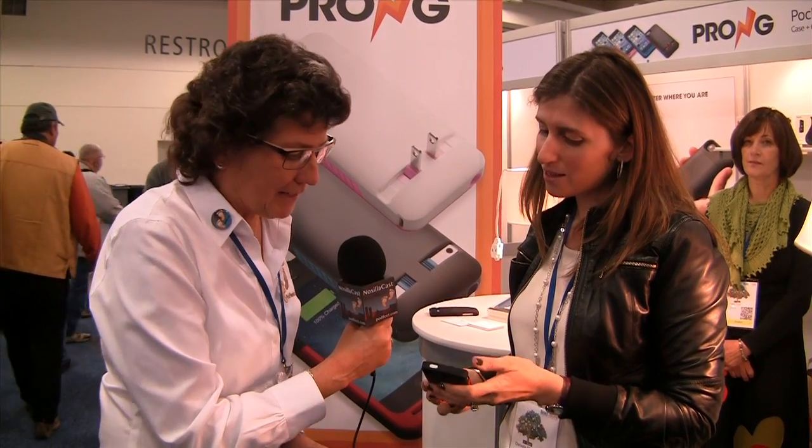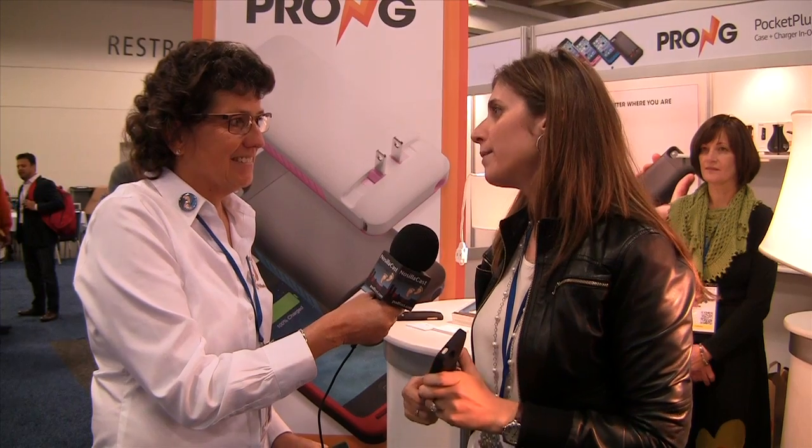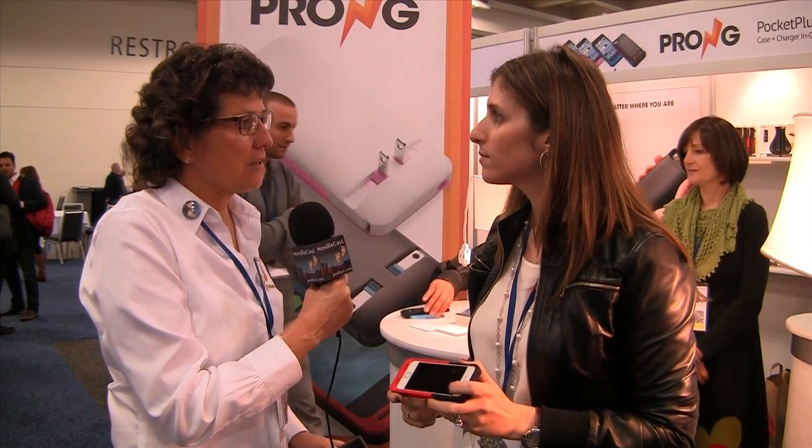It's beautiful too — black and red and all snazzy, cool-looking. We have a bunch of different colors: blue and black, white and pink, all black, all white, and red and black. And how much does the case cost?